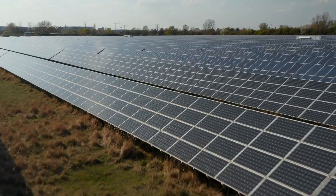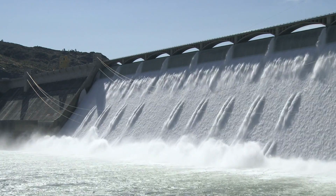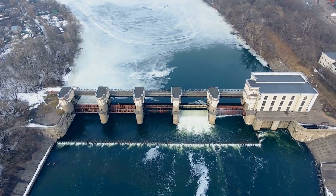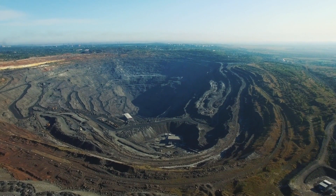Renewable energy sources like solar, wind and hydroelectric power offer a sustainable alternative to fossil fuels. These energy sources are called renewable because they won't run out in our lifetimes, unlike fossil fuels which are finite.